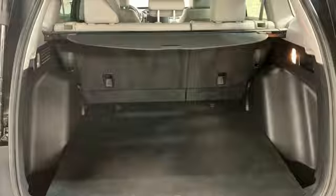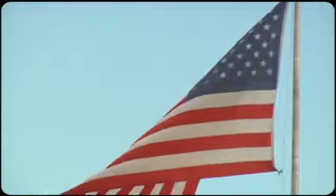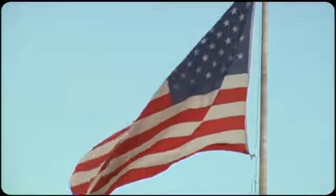Every Honda is designed with a driver in mind. Stop in for a test drive and make it yours today. Come visit us on the Motor Mile, where you're always a name and never a number.